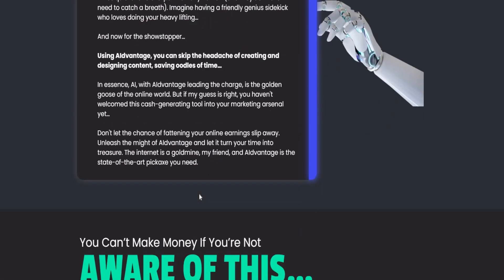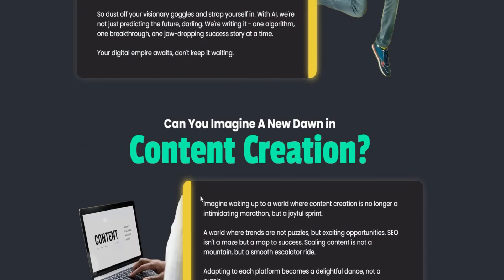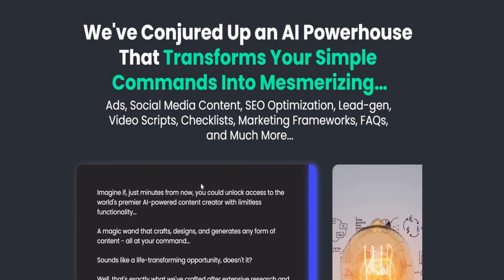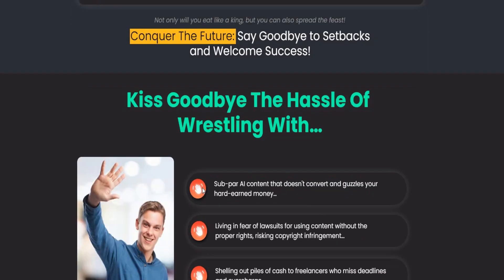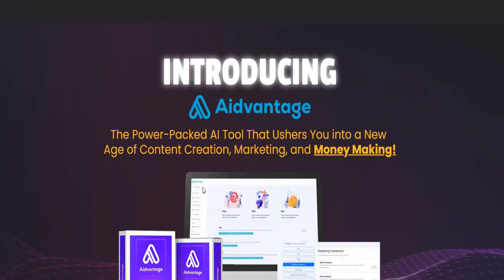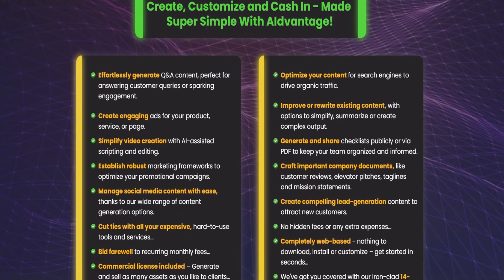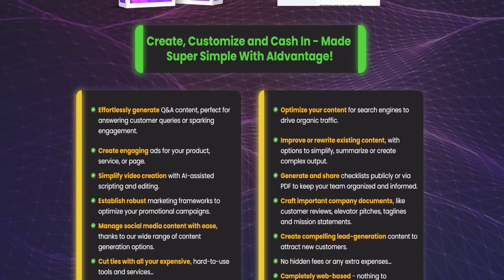Content creation — content is key. AI Advantage ushers you into a new age of content creation, marketing, and making money. This tool makes cashing in super simple with AI Advantage.